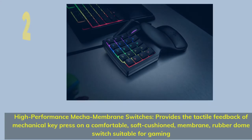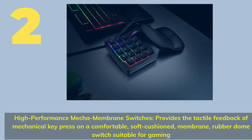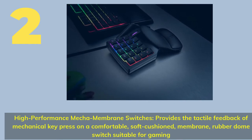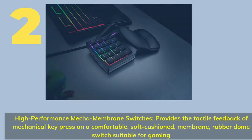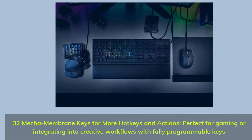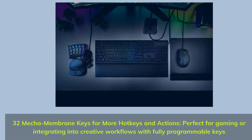No.2: High-performance mecha membrane switches provide the tactile feedback of a mechanical key press on a comfortable, soft cushioned membrane rubber dome switch suitable for gaming. It features 32 mecha membrane keys for more hotkeys and actions, perfect for gaming or integrating into creative workflows with fully programmable keys.